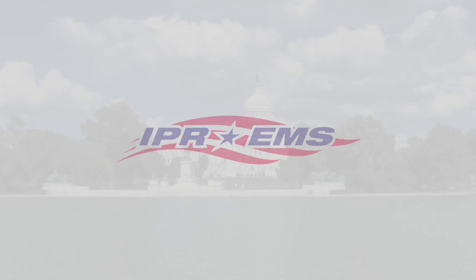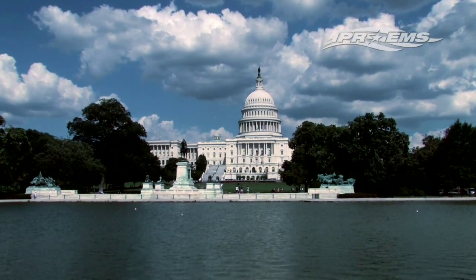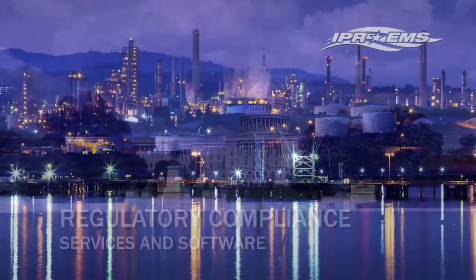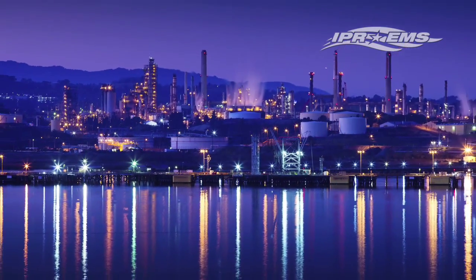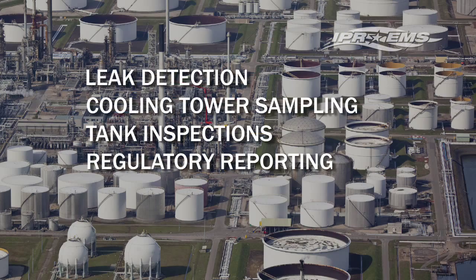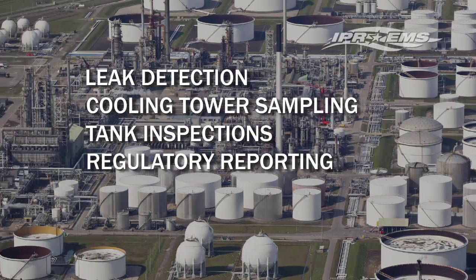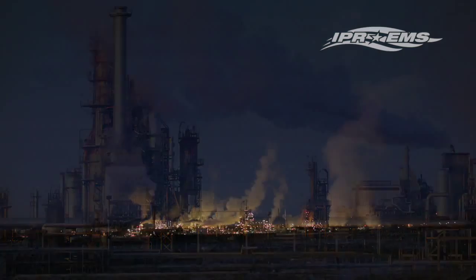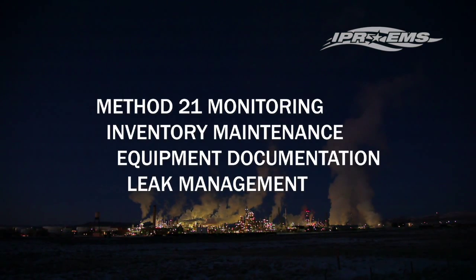IPREMS is a leading environmental firm specializing in regulatory compliance services and software. Best known for our expertise in LDAR program management, we offer a comprehensive portfolio of monitoring services including leak detection, cooling tower sampling, tank inspections and regulatory reporting. Our leak detection services include method 21 monitoring as well as inventory maintenance, equipment documentation and leak management.